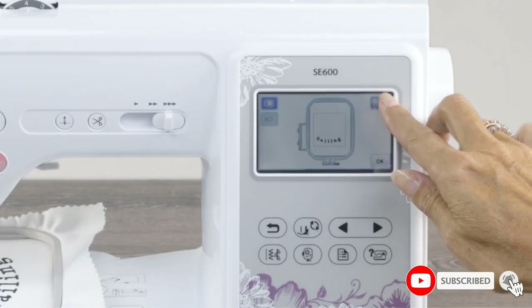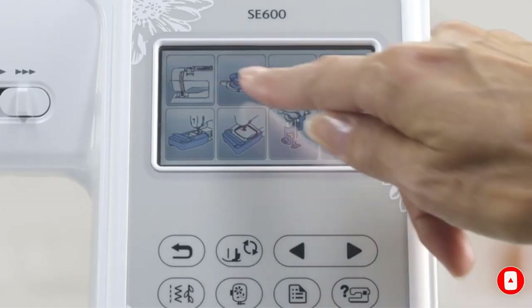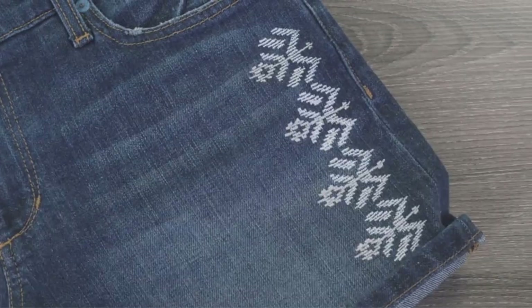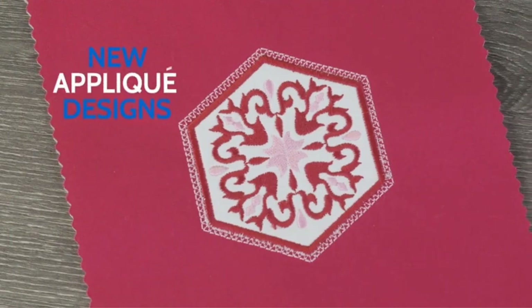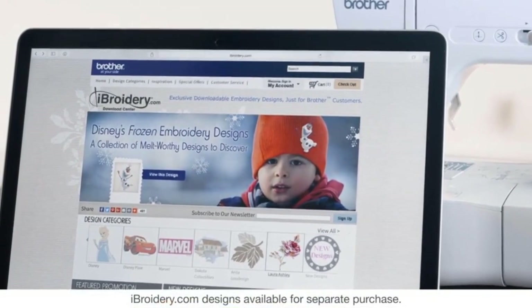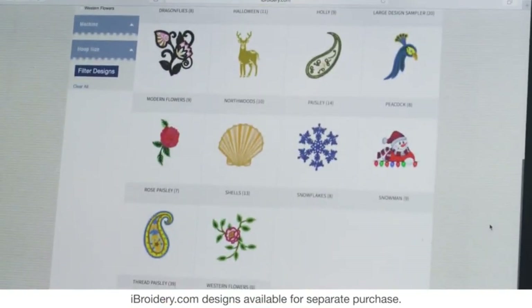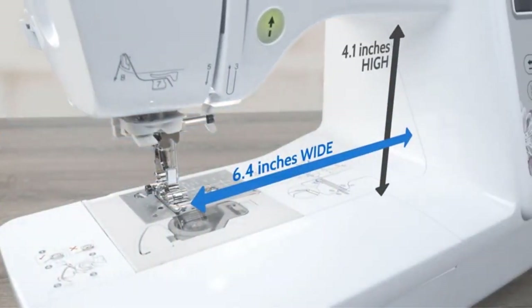The large needle-to-arm workspace allows you to easily make quilts and other large items. The most noteworthy feature of this machine is the 103 embroidery designs it offers. You can also import your own designs using the USB port it comes with. You can preview these designs on the 3.7-inch LCD touchscreen as well as adjust them. With the 6 lettering fonts available in 3 different sizes, you can easily customize your collection.